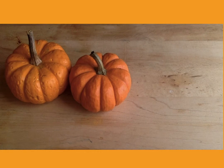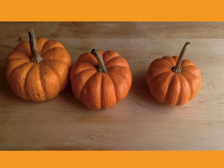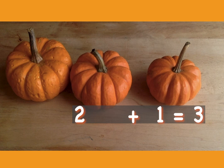Nathaniel has two pumpkins. He buys one more pumpkin. How many pumpkins does Nathaniel have all together? Let's count them up. One, two, three. So two plus one equals three.